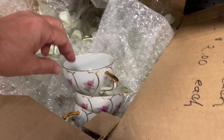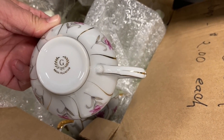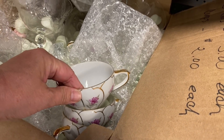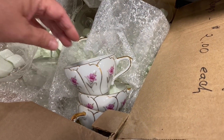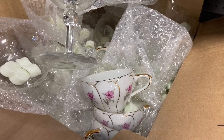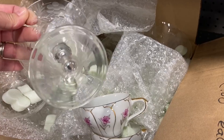I came across this box full of these gorgeous teacups, and there were also some stems in there. The teacups did not have any saucers to match and I really didn't need the stems. They were $3 each. The cups were $2 each. They were all just stuffed in a box together.